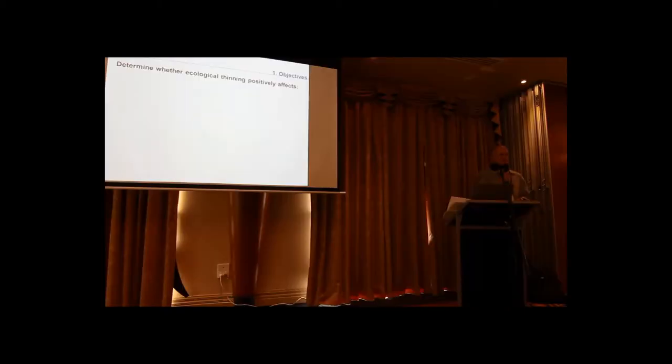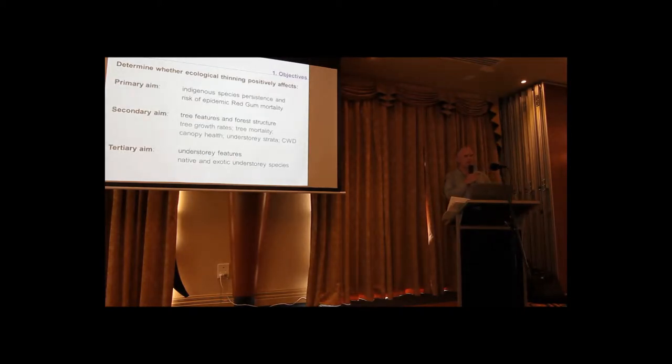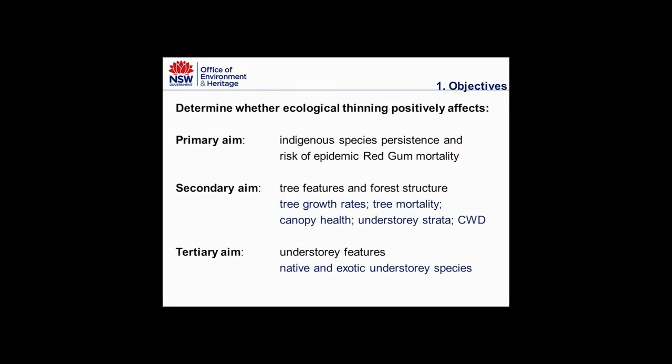The trial objectives are broken up into three aims. The primary aim is whether ecological thinning positively affects indigenous species persistence and whether it lowers the risk of epidemic Red Gum mortality. Secondly, whether it positively affects tree features and forest structure — for example, growth rates and coarse woody debris. Thirdly, whether it positively affects understory features, both native and exotic.